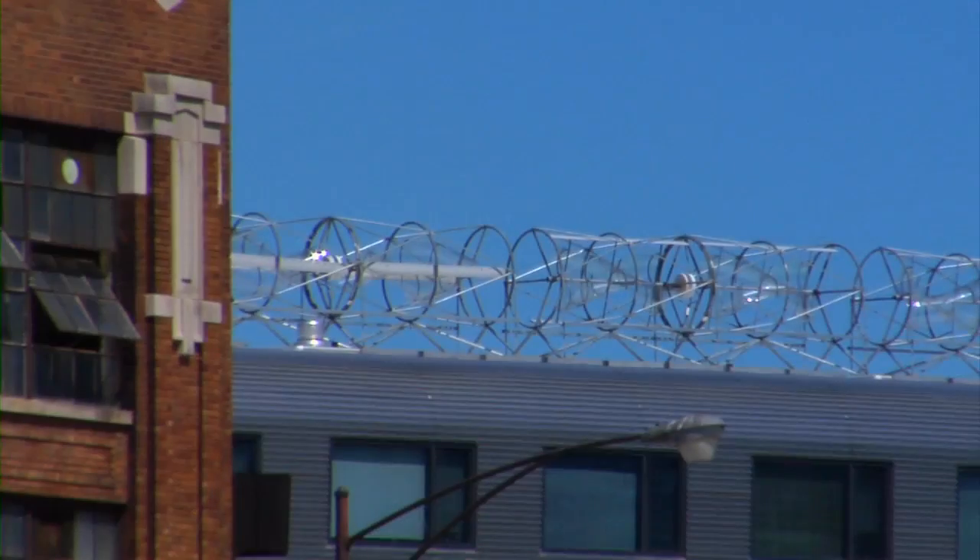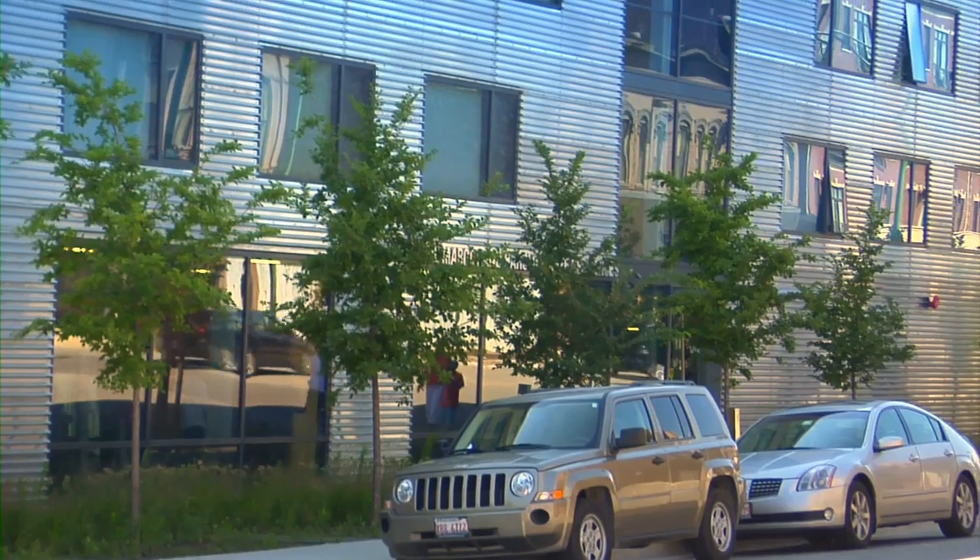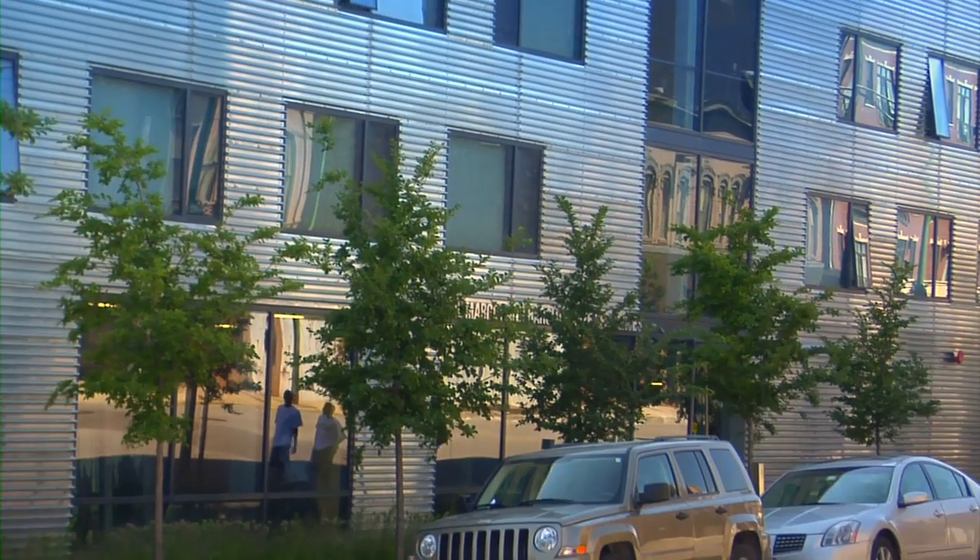Creating a healthy building was one of the important steps in the integrated design to put this building together. Here, everything is filtered. The air is clean. Even the windows regulate the sun that we get. It's nice.